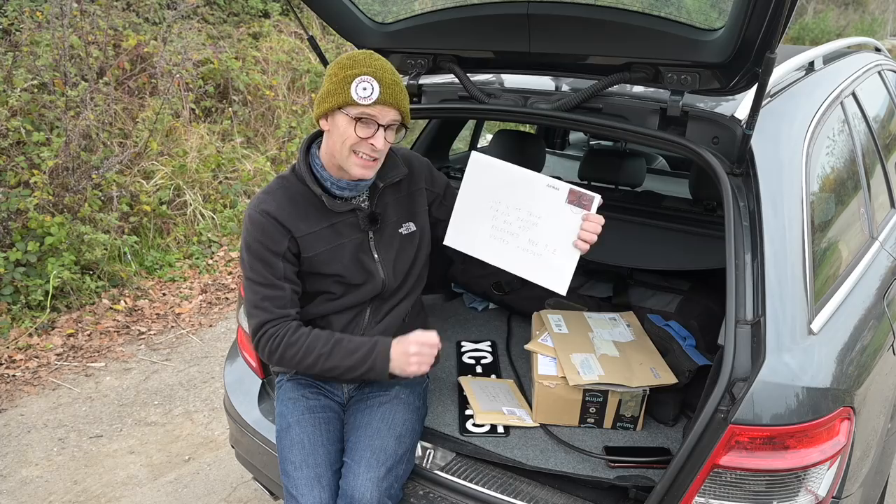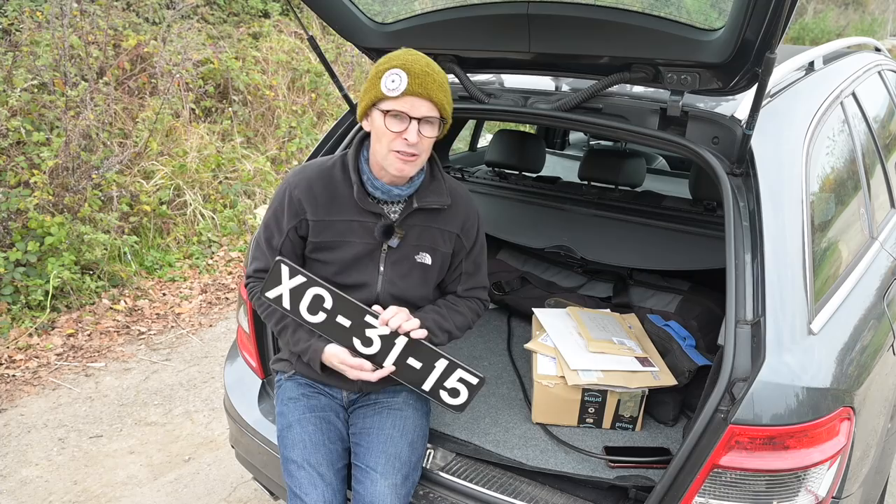If you've got stuff you'd like to send to us at Furious Driving, the address is: Junk in the Trunk, Furious Driving, PO Box 477, Aylesford, ME6 9LE — Lima Echo — that's in the United Kingdom.